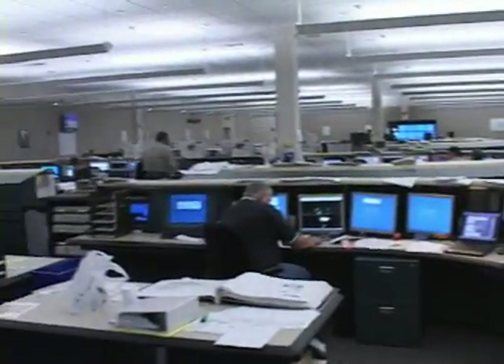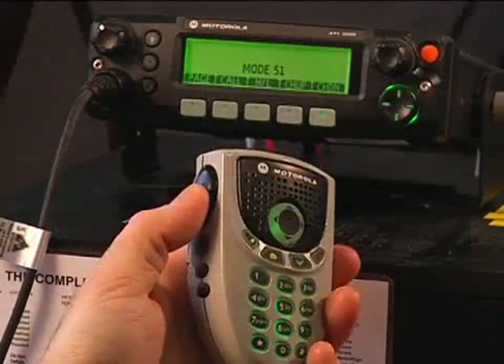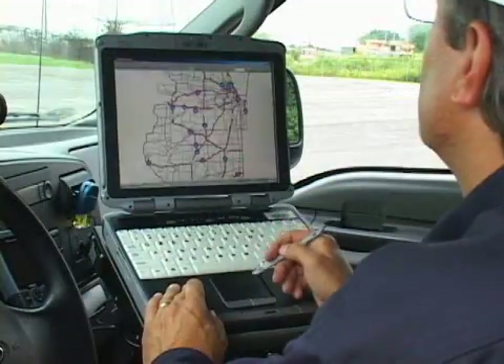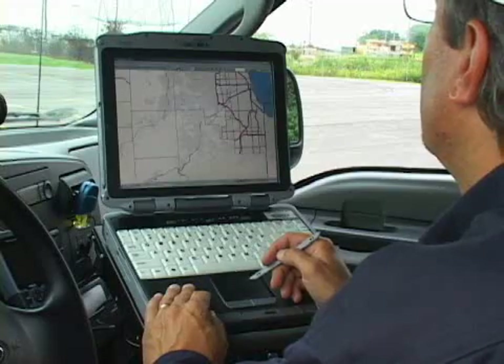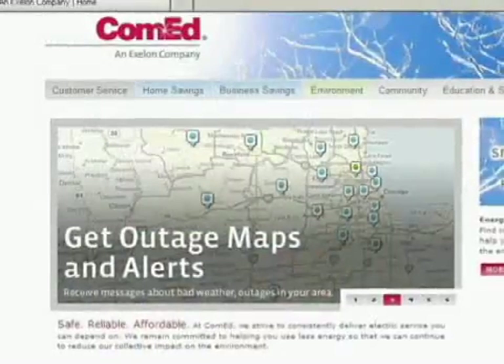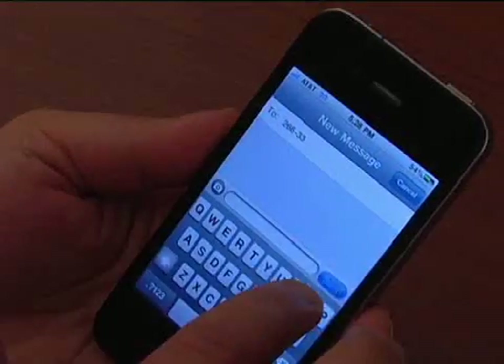At ComEd, we continuously review every aspect of our restoration process to improve response times. Recent upgrades include a state-of-the-art mobile radio system and expanded GPS capability across our mobile dispatch fleet. We've enhanced communication with customers, including easy-to-use website tools and two-way texting.